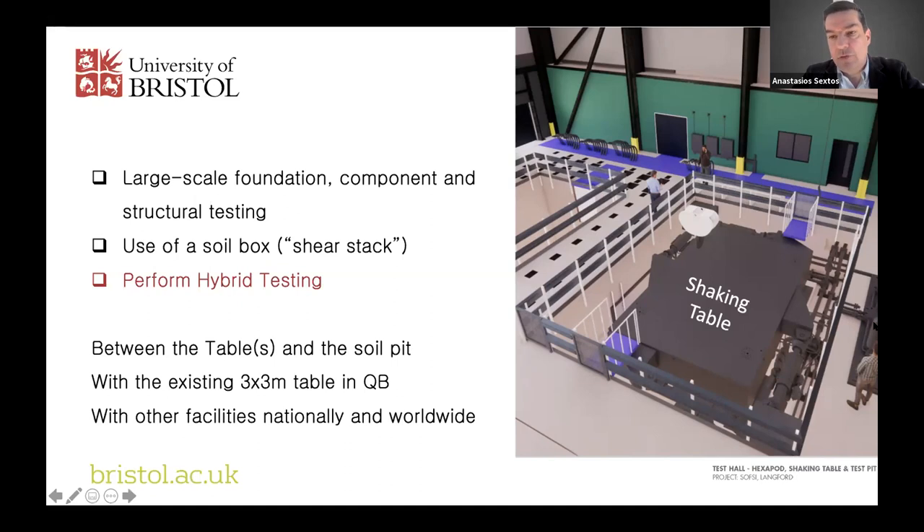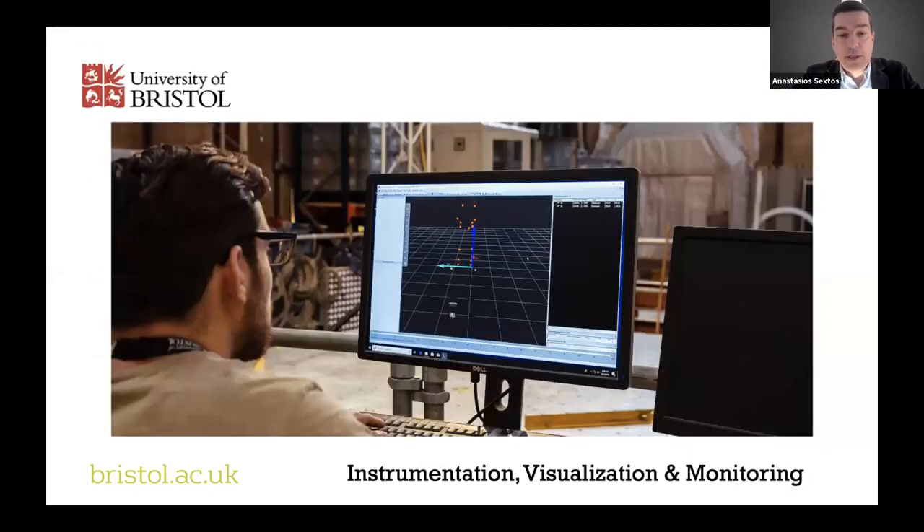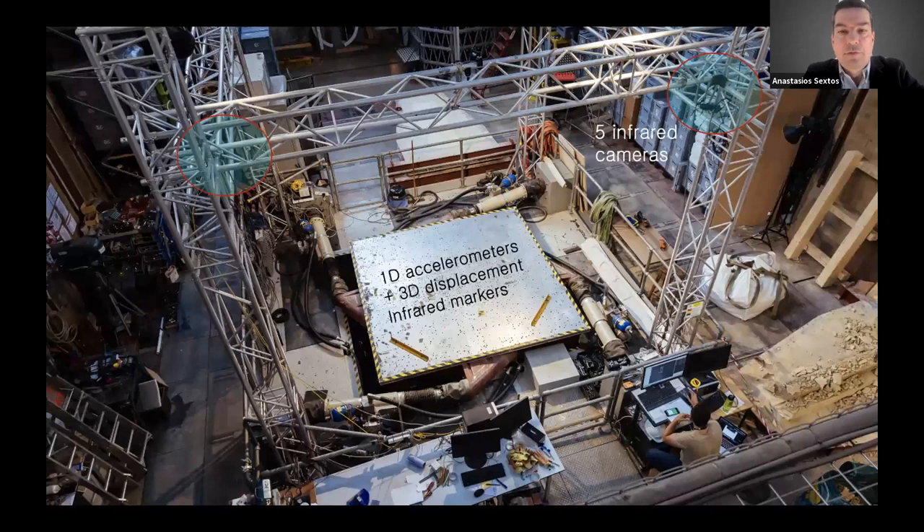These three sets of equipment plus the existing table in the current lab plus all interconnected facilities can facilitate large-scale testing around the globe. For visualization, we'll set up something similar to the existing lab, where we have a set of infrared cameras capable of capturing more than 3,000 simultaneous measurements from 1D accelerometers and 3D infrared markers that measure displacements in space, using them with a visualization system to see the motion of the specimen in time and space.